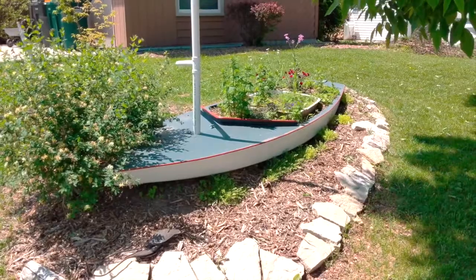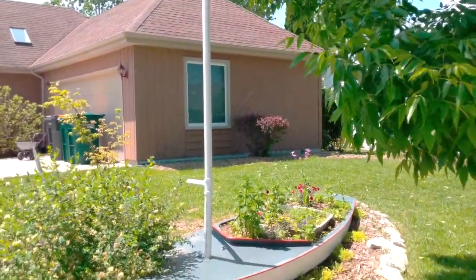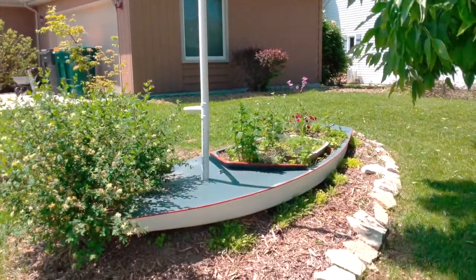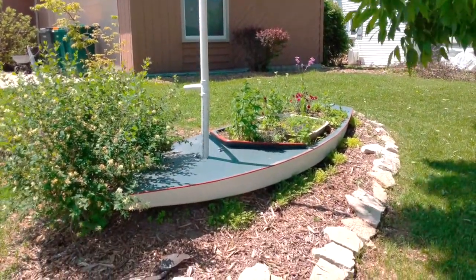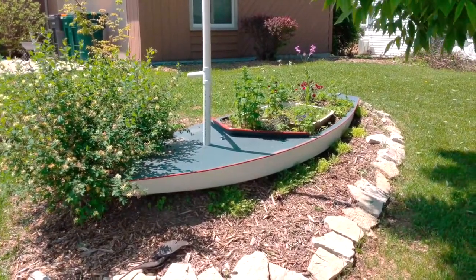I love the planter so far. We haven't finished that sail yet, but I'm sure we'll get around to it one of these days. As all gardeners know, life is busy and life in the garden is even busier.